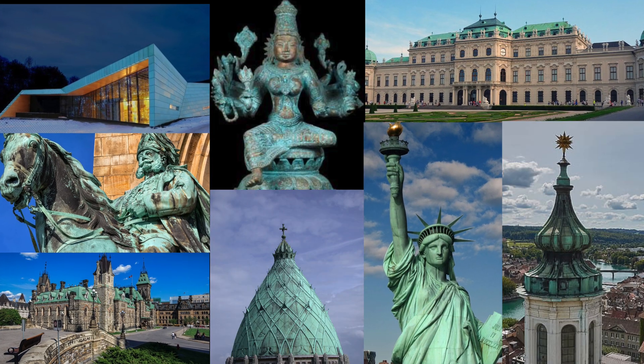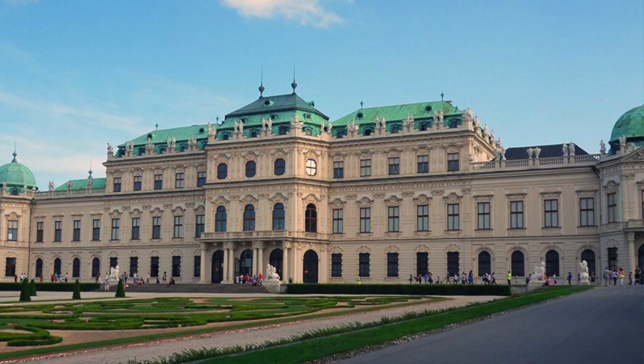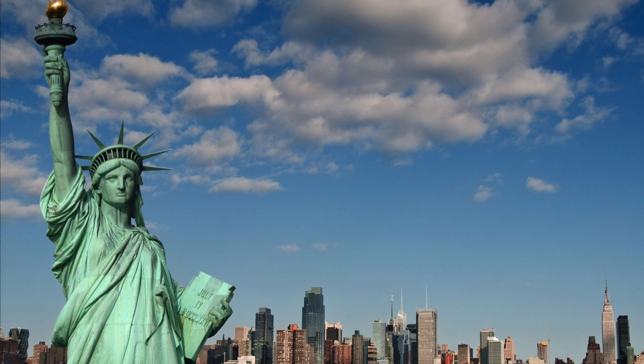Examples of such structures include the parliament building in Canada, Belvedere Palace in Vienna, and of course the Statue of Liberty.